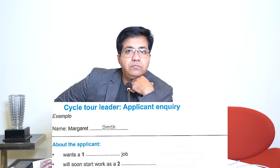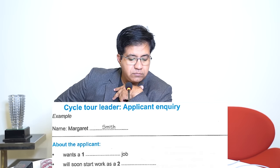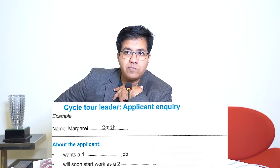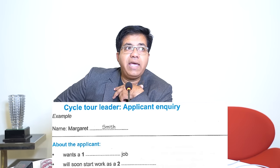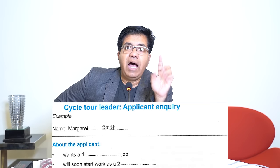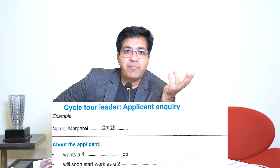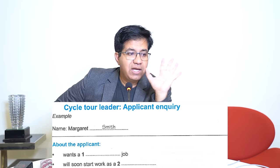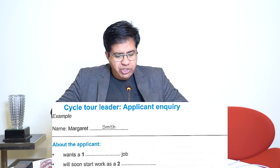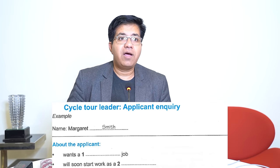Audio: 'Are you looking for a permanent job, Margaret? No — temporary. I've got a permanent job starting in a few months and I want to do something else until then.' Answer: 'temporary.' Make sure you have the correct spelling.